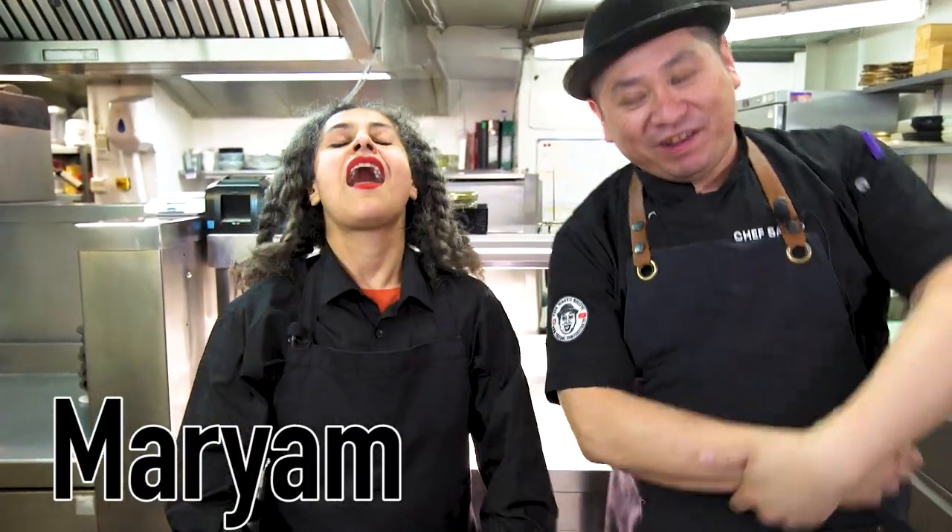Ohayou gozaimasu! It's wonderful being here and I'm very, very excited. I'm an artist, performer, actor, model, and a witch — and I am a witch also! I'm always after new experiences. I'm here! Welcome! Yes, I'm here!